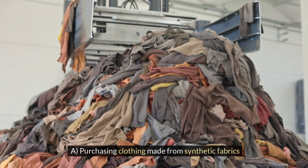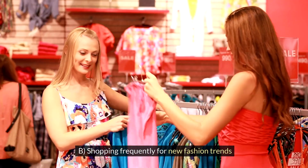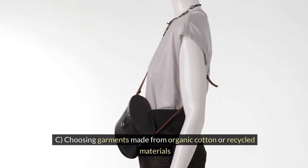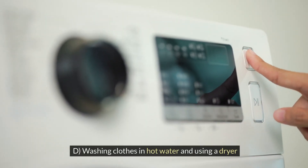A. Purchasing clothing made from synthetic fabrics. B. Shopping frequently for new fashion trends. C. Choosing garments made from organic cotton or recycled materials. D. Washing clothes in hot water and using a dryer.